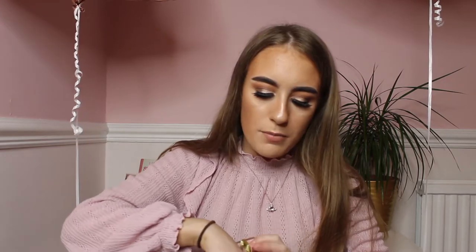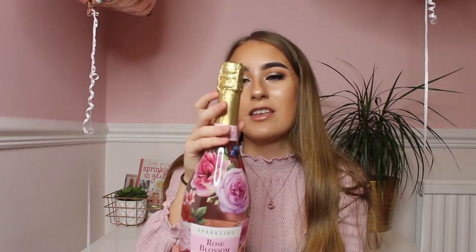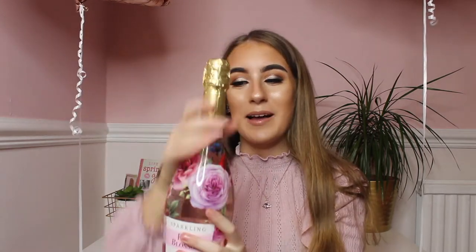Also, Shakira's mum Adele bought me a bottle of sparkling rosé wine — the packaging is so cute. I think I've actually had this before and it's lovely, so I can't wait to have it again. Thank you so much Adele for buying me this.